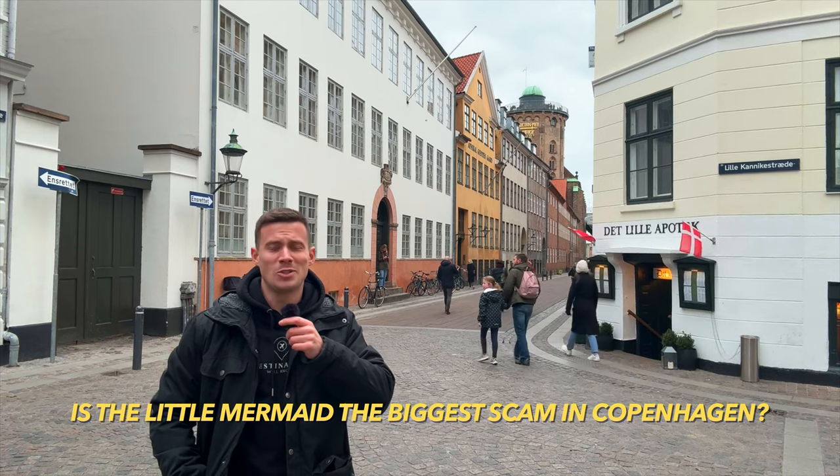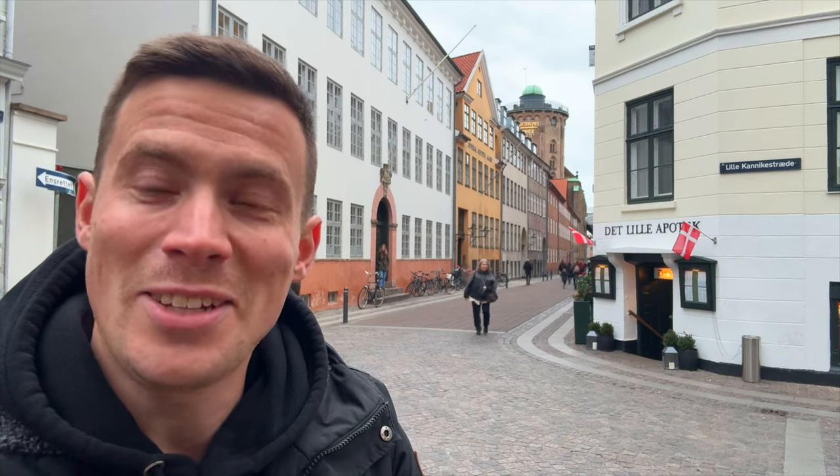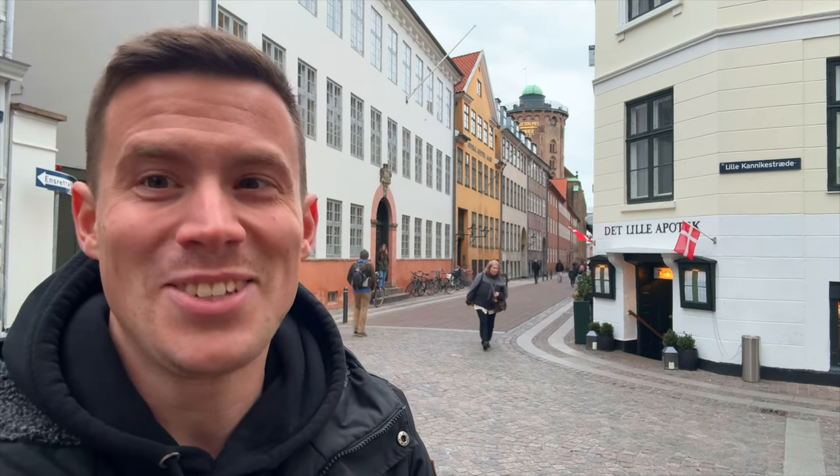I'm interested to hear — what do you think? Is the Little Mermaid the biggest scam in Copenhagen, or is there an even bigger scam? Let me know in the comments below, and of course don't forget to like and subscribe — that would mean a lot to me. Thank you so much.